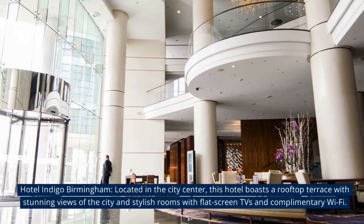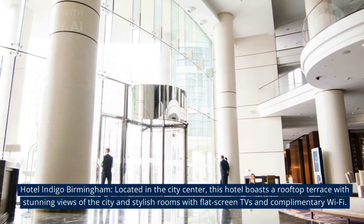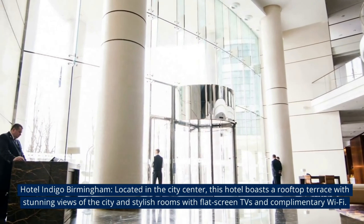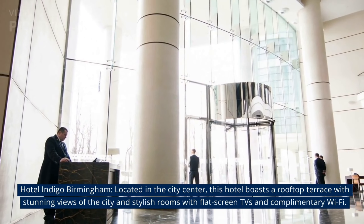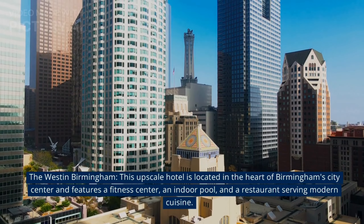At number 2, Hotel Indigo Birmingham, located in the city centre. This hotel boasts a rooftop terrace with stunning views of the city and stylish rooms with flat screen TVs and complimentary Wi-Fi.